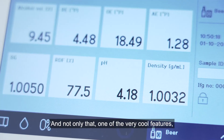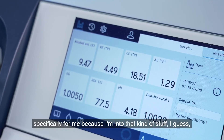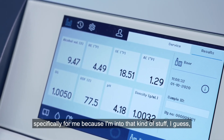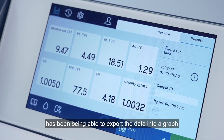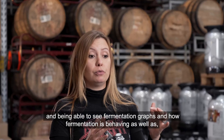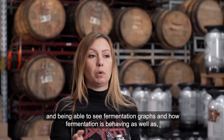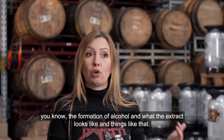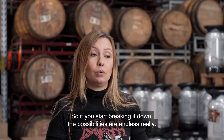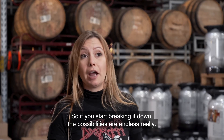And not only that — one of the very cool features, specifically for me, because I'm into that kind of stuff, has been being able to export the data into a graph, and be able to see fermentation graphs and how fermentation is behaving, as well as the formation of alcohol and what the extract looks like, and things like that. So if you start breaking it down, the possibilities are endless, really.